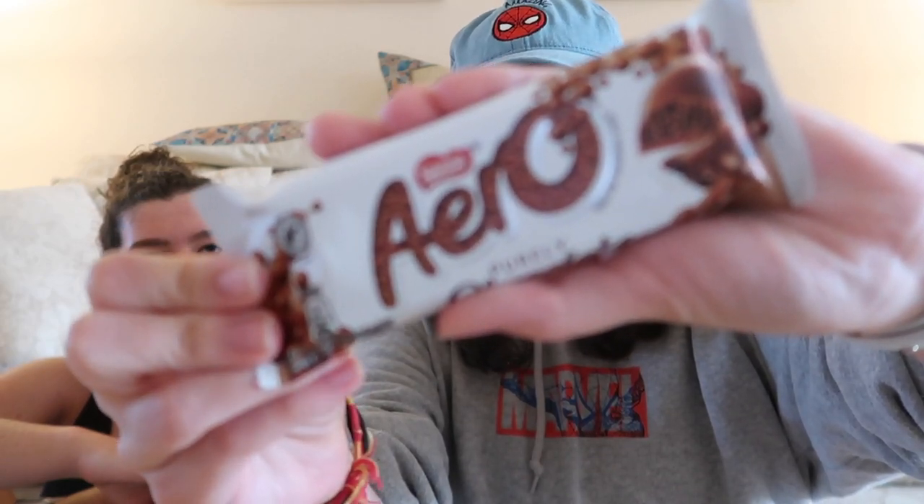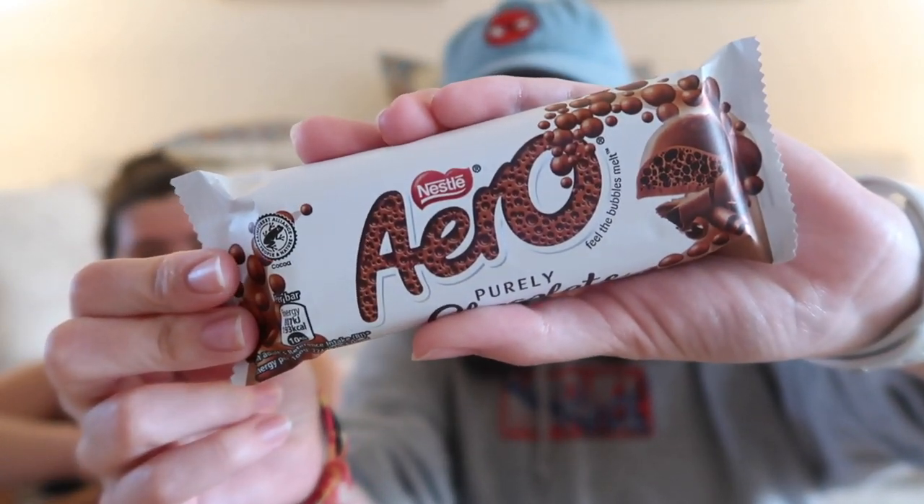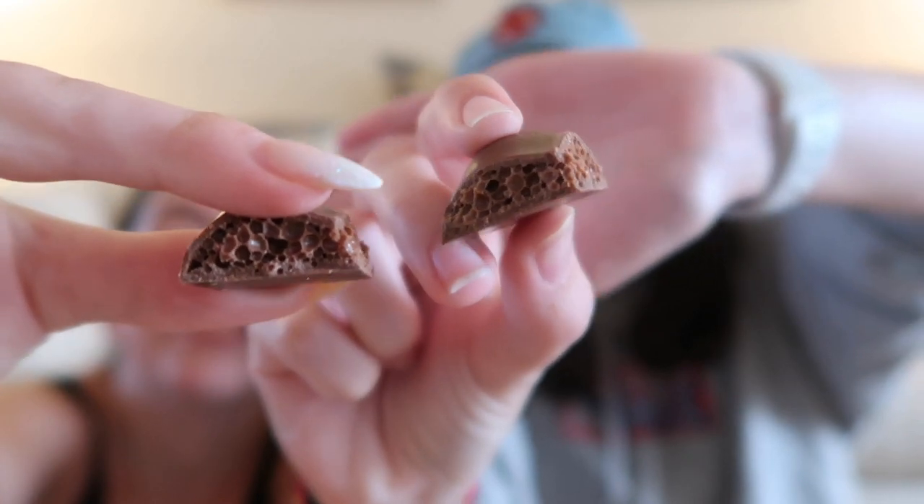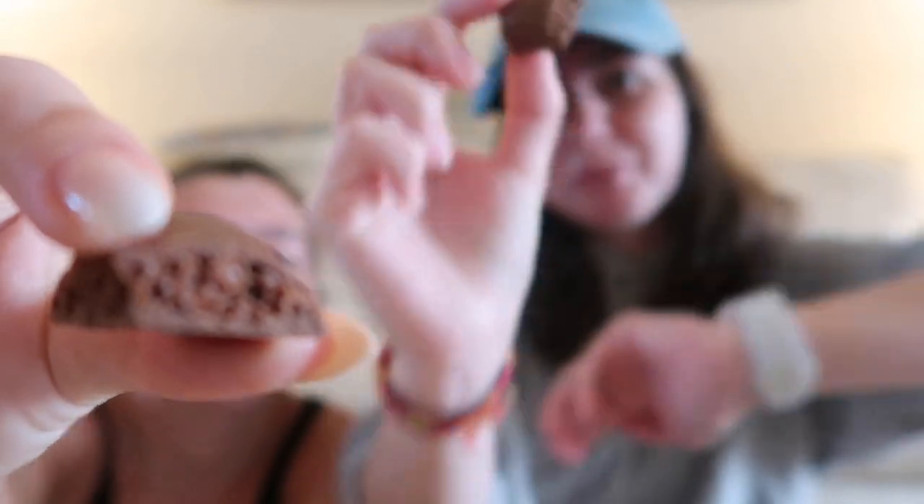This one I've heard a lot of good things about — I'm very excited. It's the Aero Chocolate. It says 'feel the bubbles melt' on it. Purely chocolate. Oh, they have little bubbles on the inside! I feel like we're very late to the trend of trying these things, but here we are.